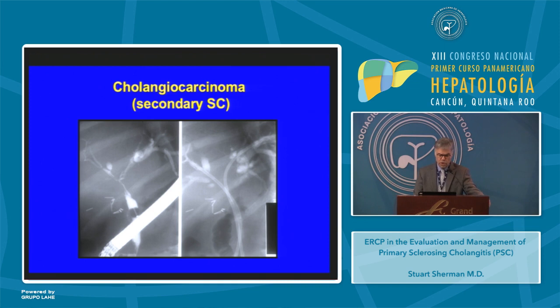Here's another patient with cholangiocarcinoma giving an appearance that could be considered primary, but this patient had cholangiocarcinoma with a stricture of the hilum, right hepatic duct, and a branch of the right hepatic duct. Again, this is secondary sclerosing cholangitis as we have an explanation for these findings.